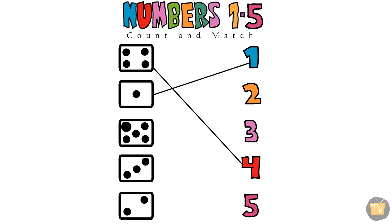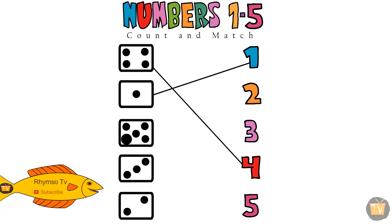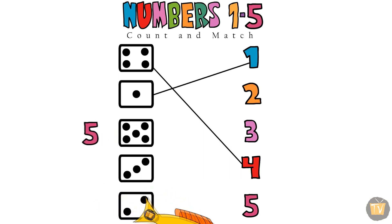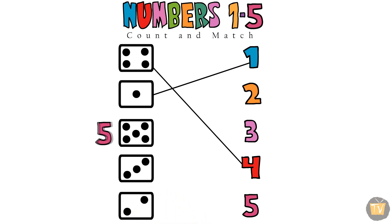One, two, three, four. One, two, three, four, five. It's a five. Now, find the number five. One, two, three, four, five. Here is number five. Match the five.